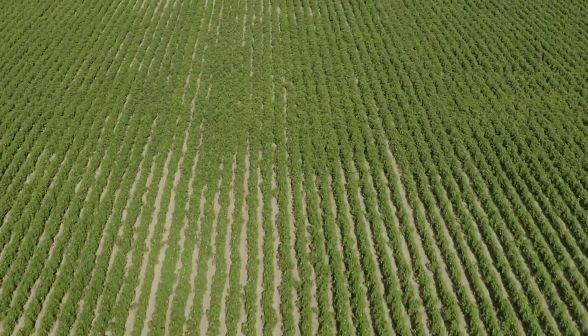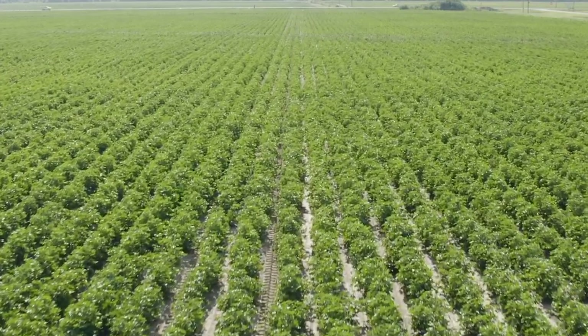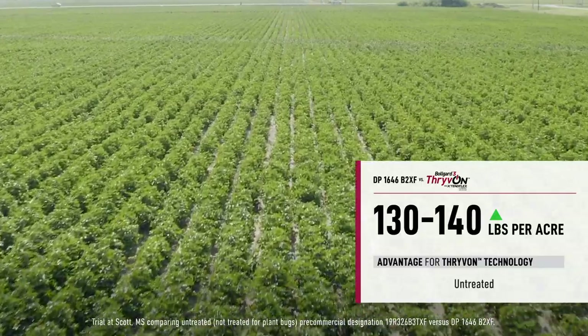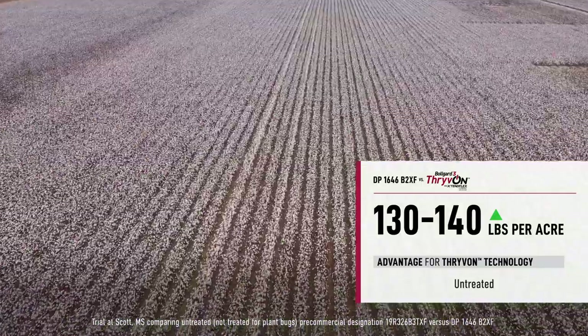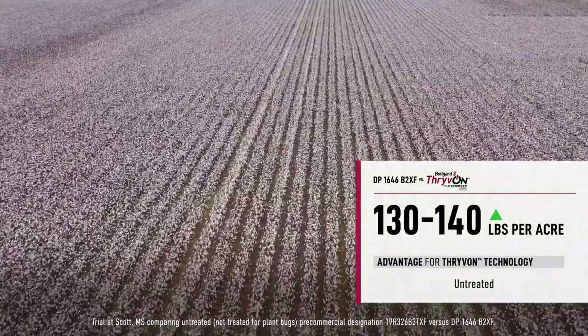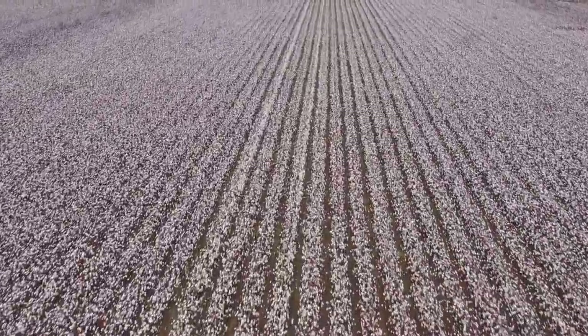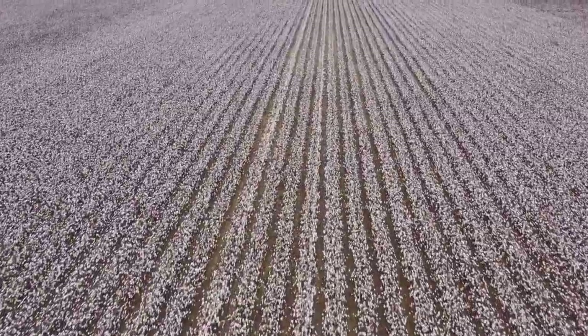When you look at the differences between an untreated 1646 versus an untreated Thrive On Technology containing variety, we saw about 130 to 140 pounds an acre improvement in yield just from having the technology present in the field. That's somewhere on the order of about a 20% improvement in yield.